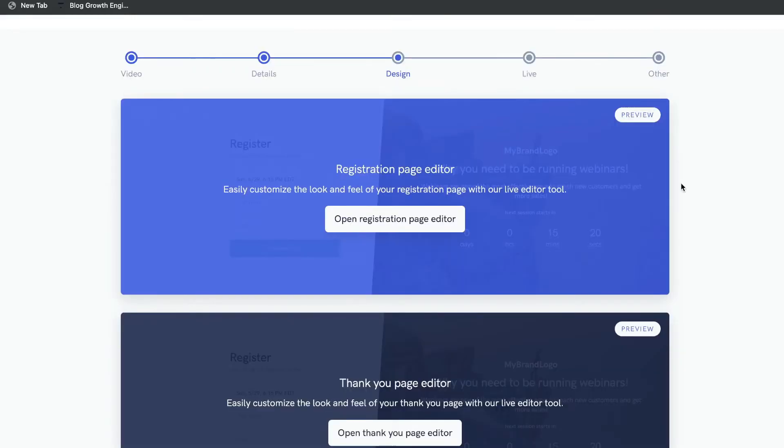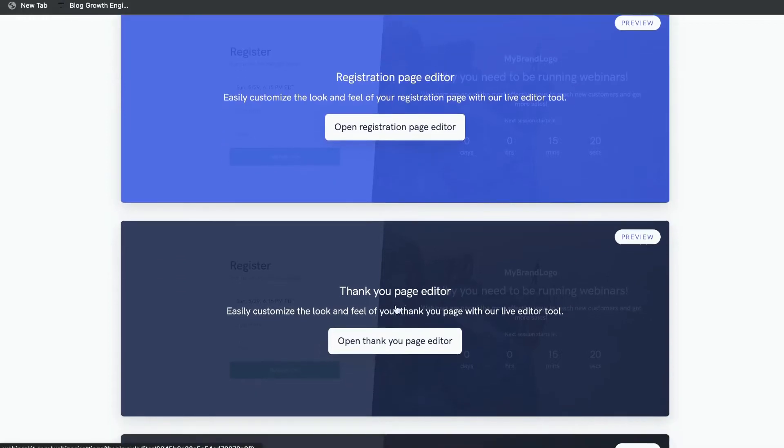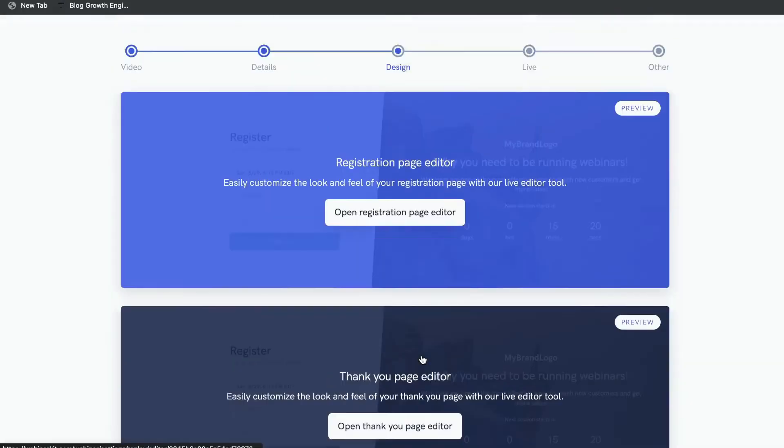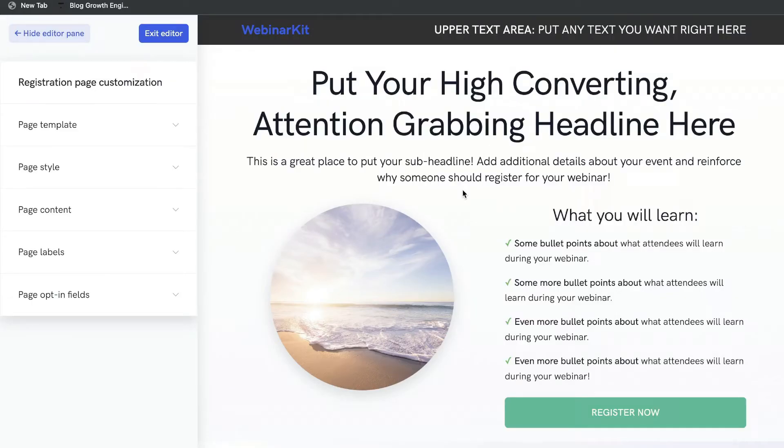This section is where you'll be editing and designing your registration page, your thank you page, and your replay page. Let's get started with the registration page editor. The great thing about WebinarKit is that they have very well-designed and effective templates you can use.